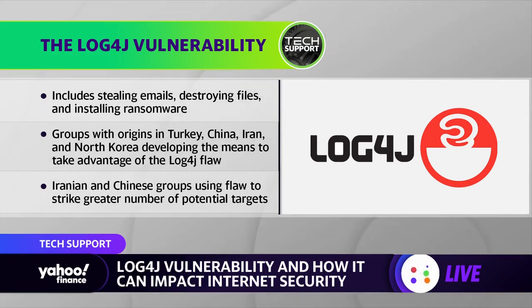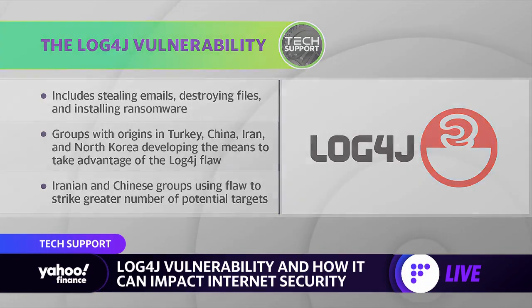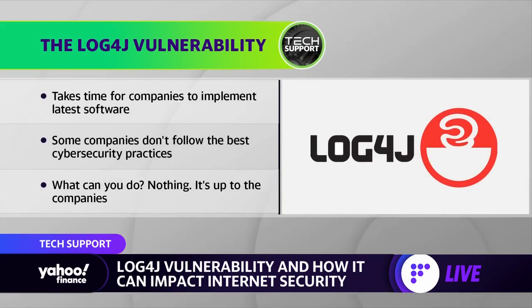There is a patch available. But cybersecurity isn't like filling a hole in a wall — it takes a long time, because anytime you introduce new software to these sprawling networks, you have to make sure it won't cause issues with the existing network. Companies have to test it, make sure it works well. And some companies, no joke, are just straight up lazy and don't use proper cybersecurity practices, even after everything we've seen in the past couple of years.